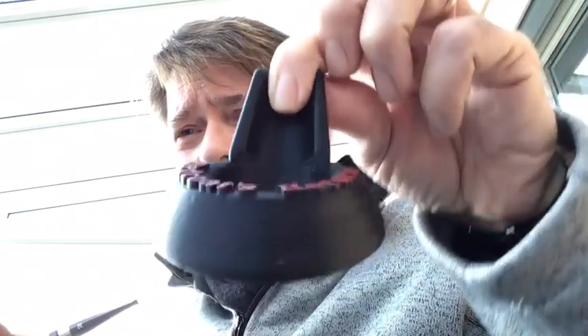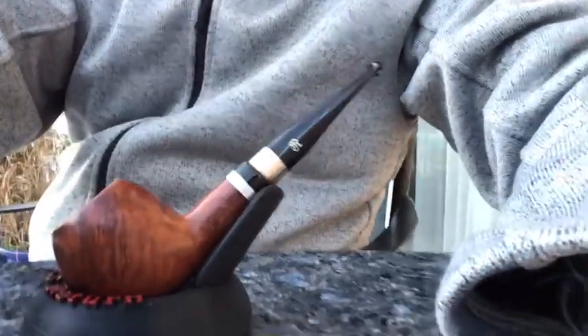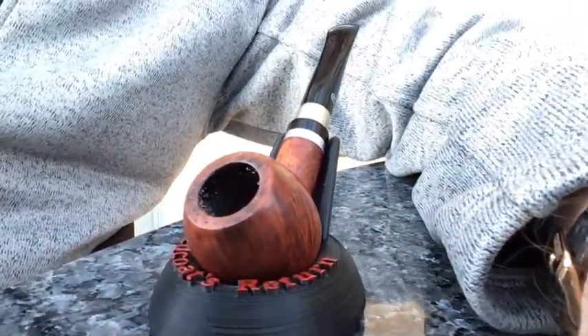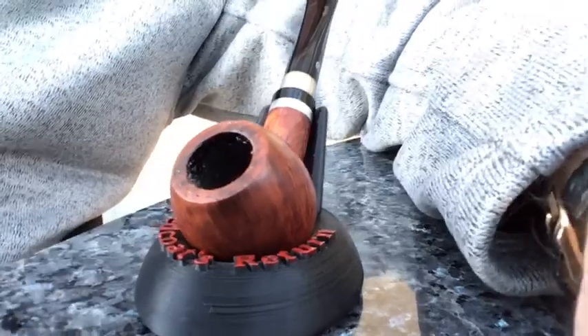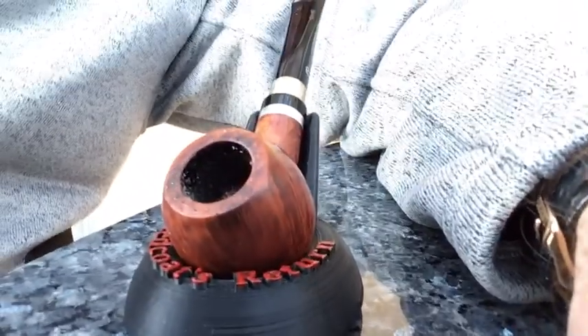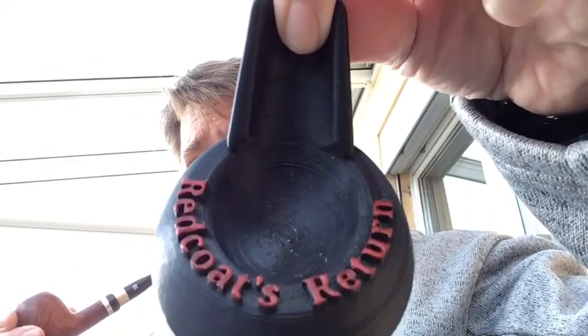One last thing I want to show you — this. Redcoats Return. This was actually made by 3D printing, by a gentleman — I'll leave a link in YouTube — who started making these lovely pipe rests, and it works absolutely a treat. Fits any pipe, stable, and they're very light and robust, being made out of polymer, some kind of plastic. I think that's really cute. He made one for me, and he'll put your name or whatever you want on it — I just painted the letters in, and they came up pretty good.